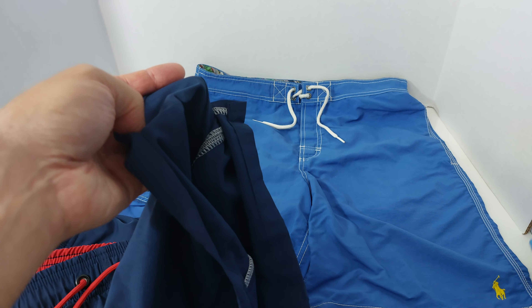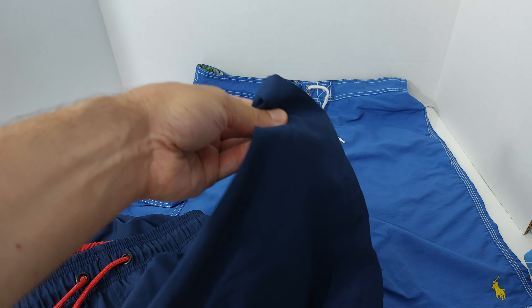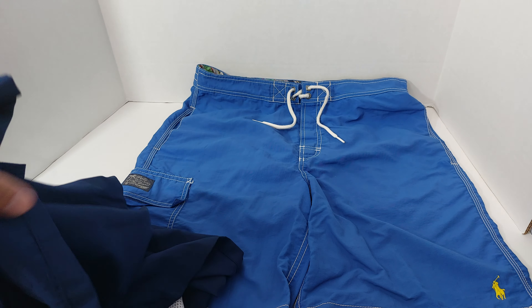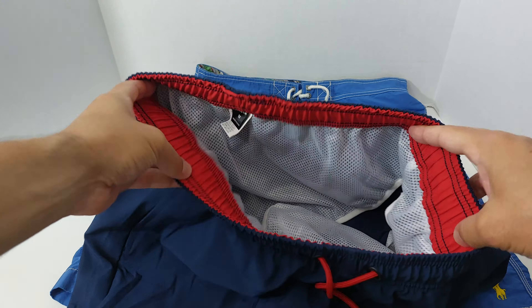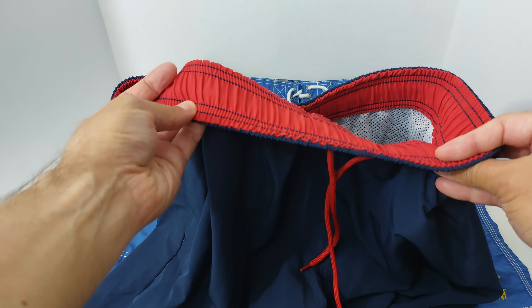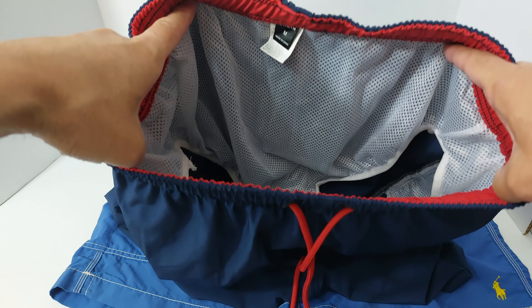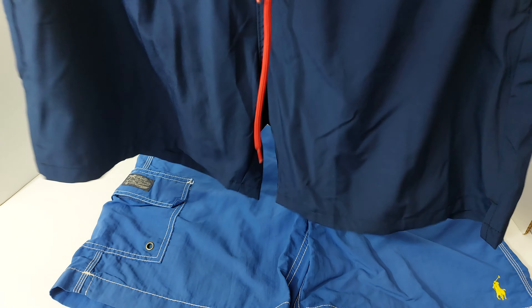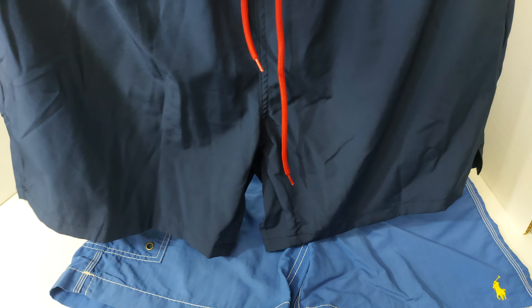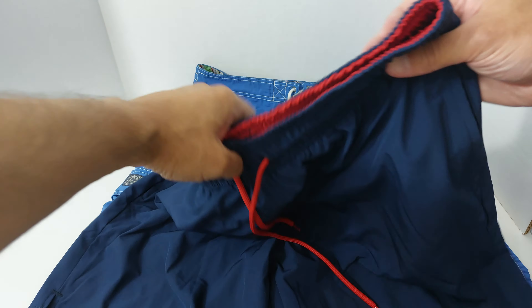Does the thinner material really bother me? Not necessarily, unless it starts revealing stuff — but it doesn't really do that. It also has drawstrings, and this one is elastic all the way around. The lining is very comfortable — same thing, all lined. Some people cut those out, but that kind of defeats the purpose; you'd have to start wearing underwear. As far as shape and structure, not much difference versus the Ralph Lauren. About the same length.